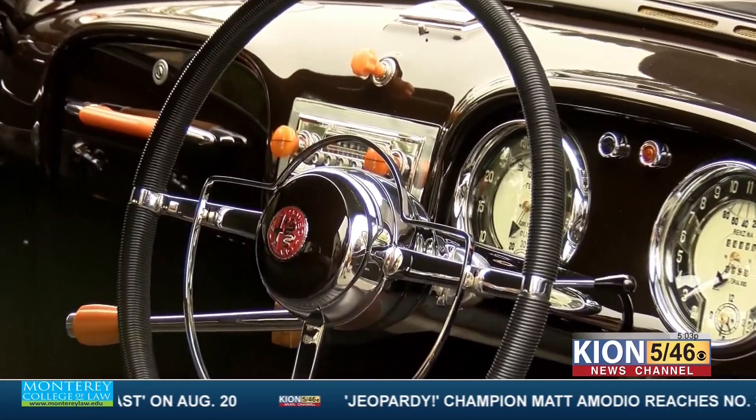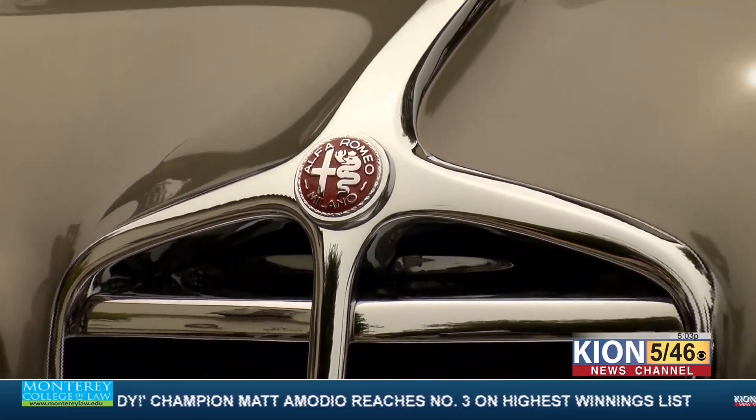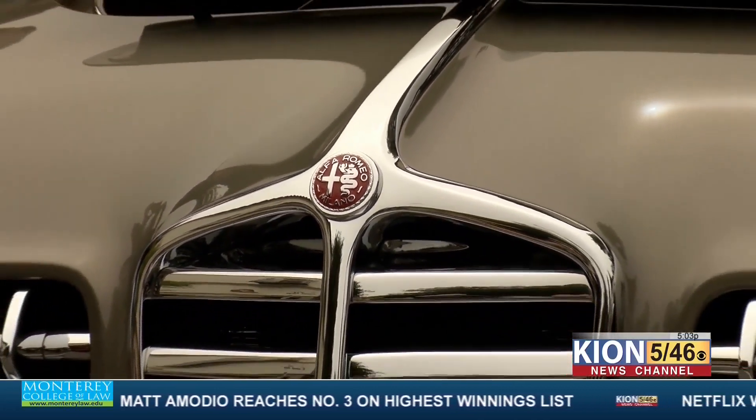Siegel shipped it to Canada, where it was repainted with that chocolatey gray color it has now — depending on where the sun hits it. It's a beauty.